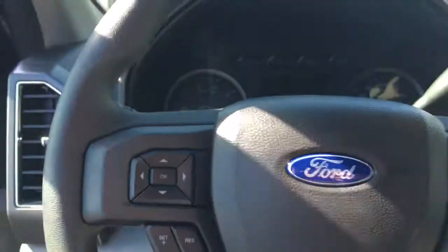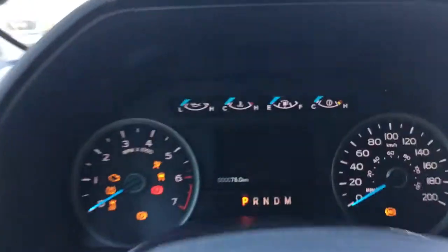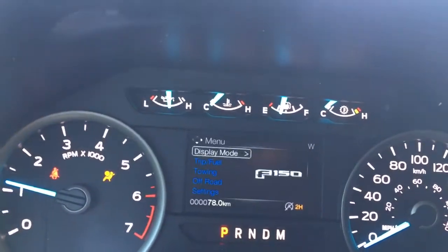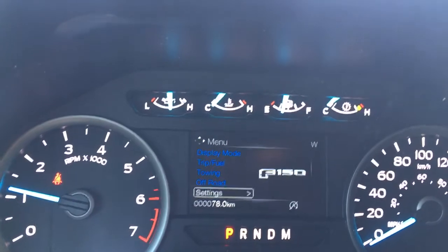Your steering wheel can tilt and telescope, and on the face are dash controls, cruise control, the Sync voice-activated system, and media control with volume. When you start the vehicle, you'll see any important messages as well as a menu you can toggle through: display mode, trip fuel, towing, off-road, settings — and these all have sub-menus.